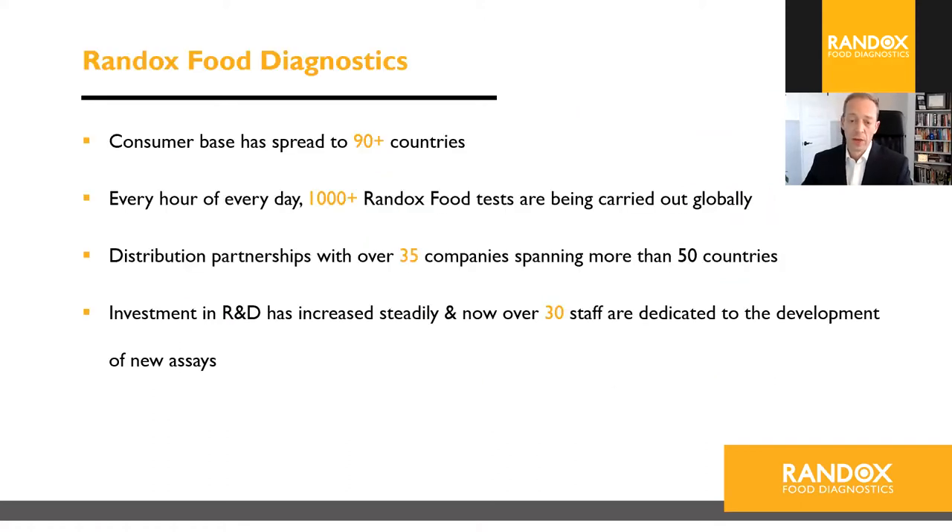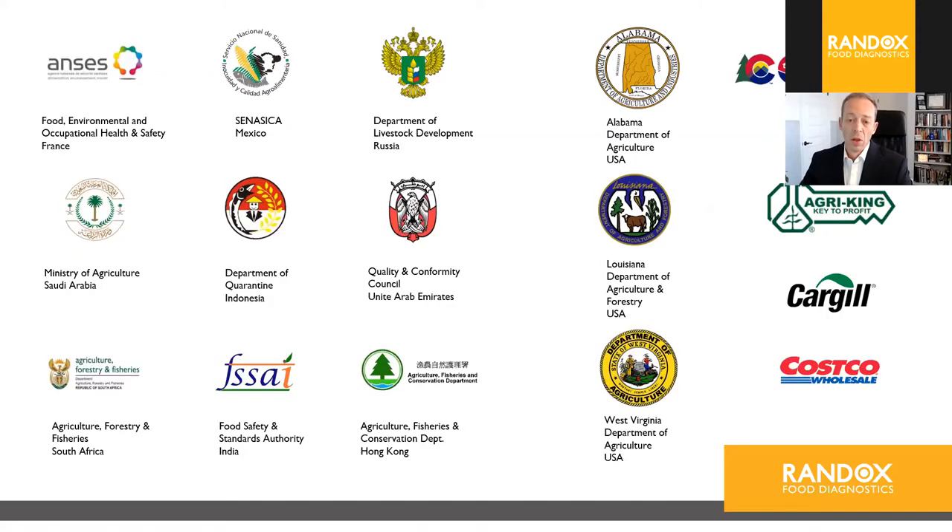Specifically about Randox Food Diagnostics: we have customers in over 90 countries. Every hour of every day, over a thousand Randox food tests are being carried out globally. Investment in R&D has increased steadily, and now over 30 staff are dedicated to the development of new assays. Our food-specific customers include international government agencies and U.S. customers including state agriculture departments.